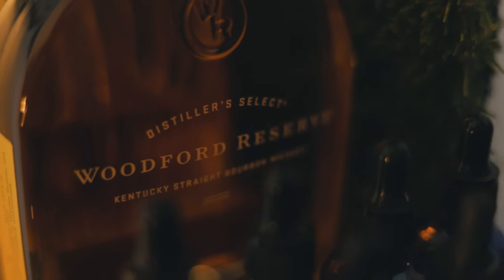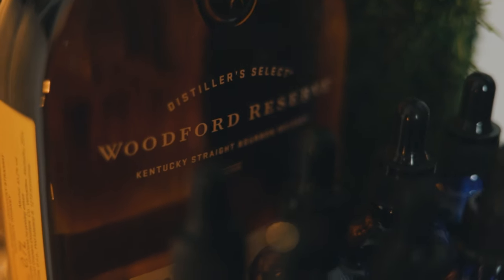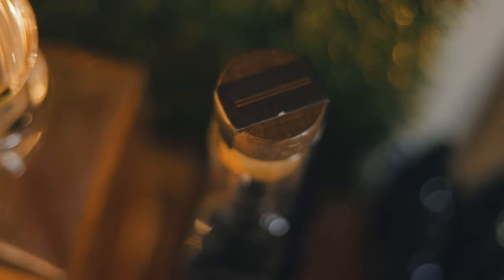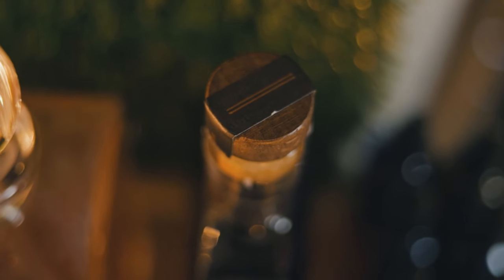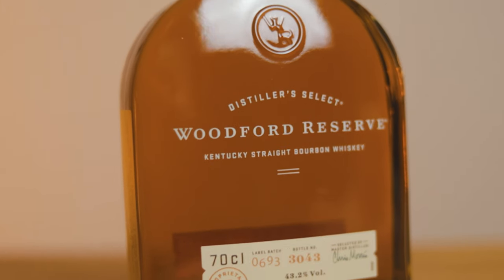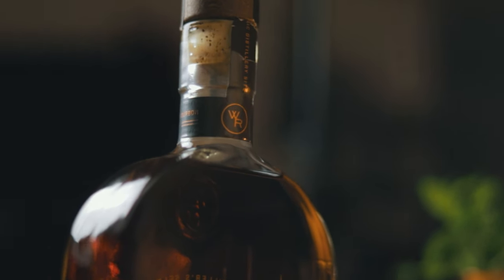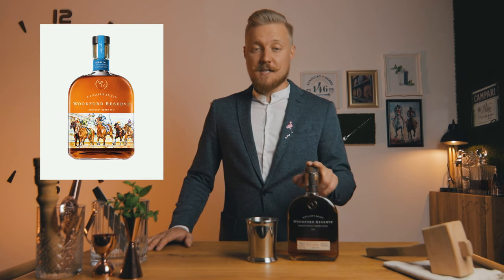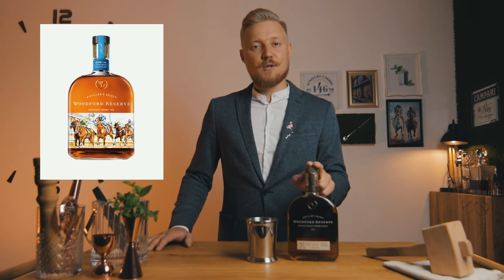Bourbon has since become the staple of the mint julep. We are using Woodford Reserve, a superb Kentucky straight bourbon whiskey that has 13 gold medals to its name. It's crafted from a grain recipe of 72% corn, 18% rye, and 10% malted barley. This mix of sweet, spicy, and nutty notes builds a base for one of the most flavorful bourbons out there. And even though we don't have the specially released Kentucky Derby bottle, this bourbon will still make the perfect mint julep.